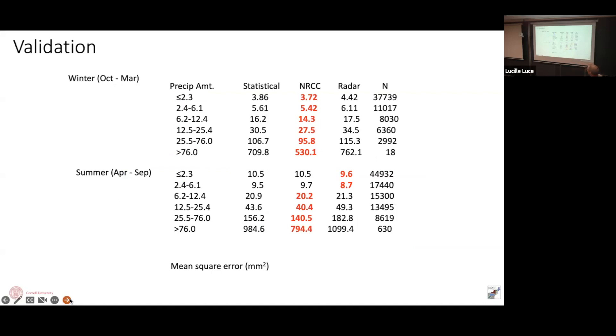Looking at validation statistics, the reds are best, and the NRCC — that's us — shows a lot of red across both winter and summer and over a range of precipitation amounts. Only for low amounts in summertime does the raw radar do better. Radar estimates have biases: on days with freezing, snowflakes reflect differently than raindrops, and melting snowflakes really mess up the signal.